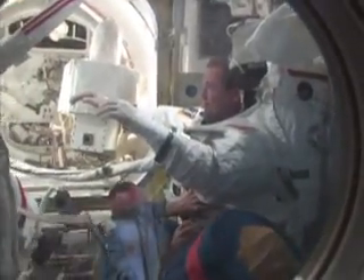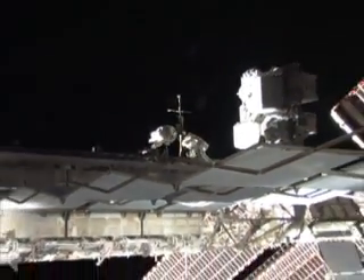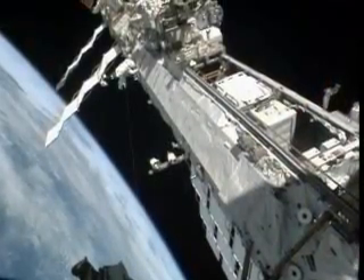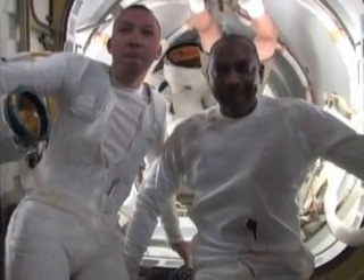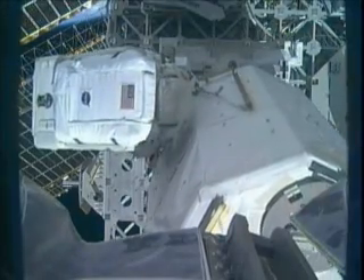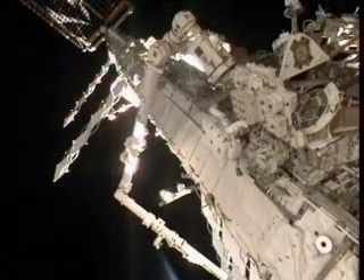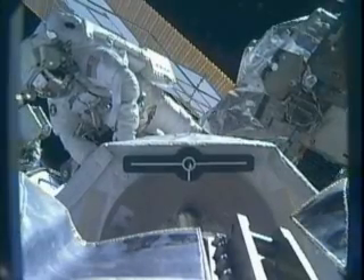The second spacewalk of the mission teamed Foreman with Randy Bresnik. The six-hour, eight-minute outing included not only scheduled tasks, such as deployment of a spare parts payload attachment system on the upper part of the starboard three truss, but some additional get-ahead work as well. Bresnik and Satcher conducted the third and final spacewalk in five hours and 42 minutes. The spacewalk's most lengthy task was the installation of a 6.2-foot-long, 1240-pound, high-pressure oxygen tank that Melvin and Wilmore maneuvered using the station's robotic arm.